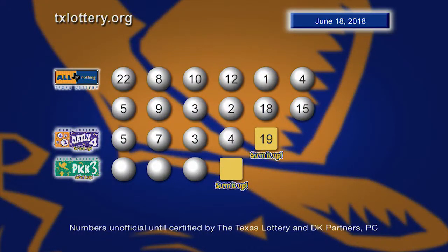Again, those winning Daily 4 numbers: 5, 7, 3, and 4. And the Sum It Up is 19.